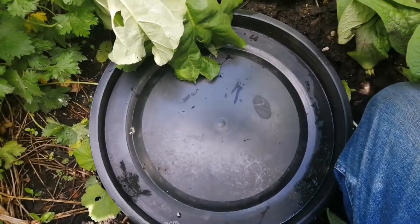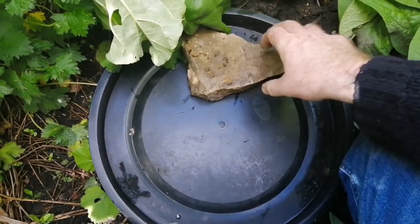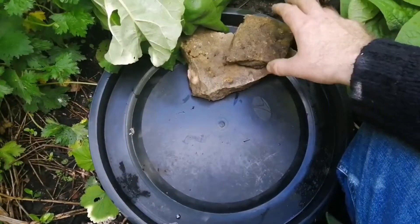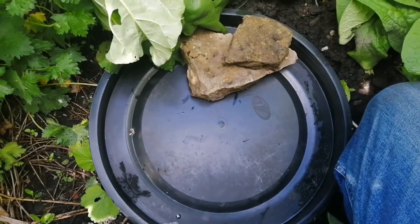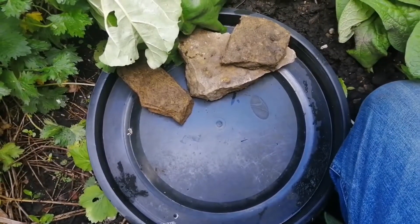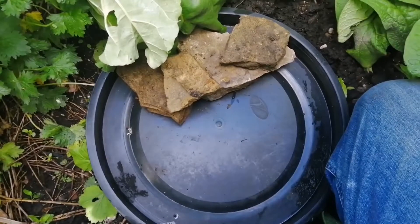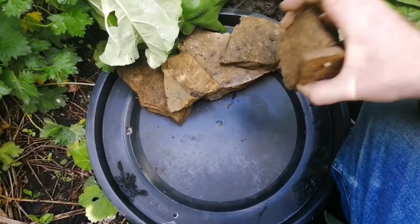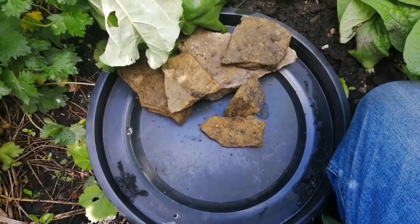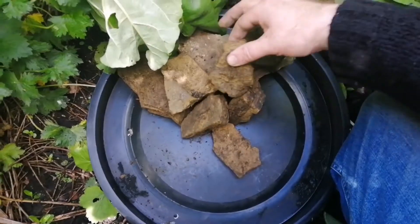What we mean by a wildlife bridge is using things that animals can crawl in and bask on. So this is great for frogs and toads and other beetles. It's just a matter of filling it about half full with these stones. The stones do two things: it gives somewhere for beasts and bugs to perch, but also it weighs down the little wildlife pond.